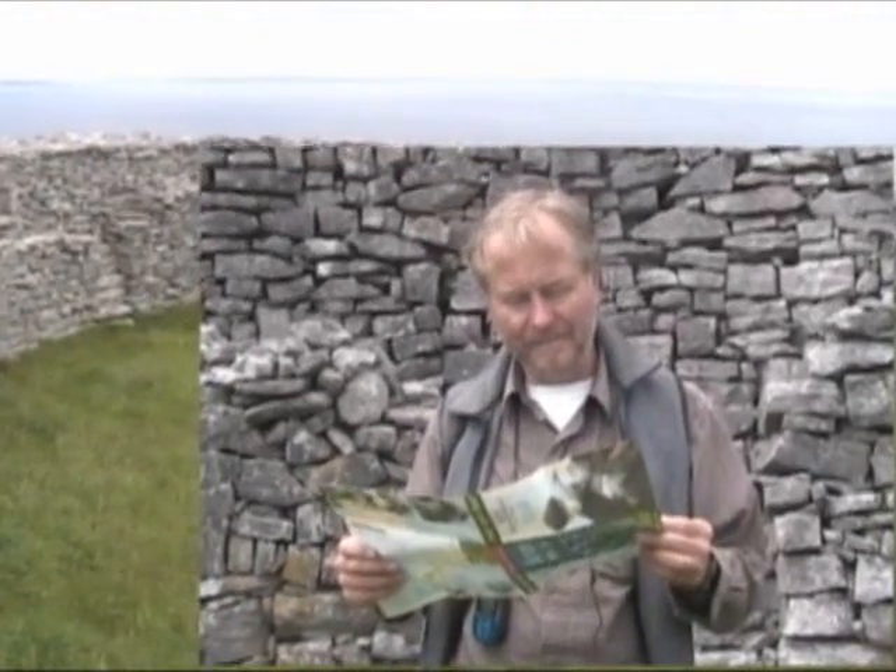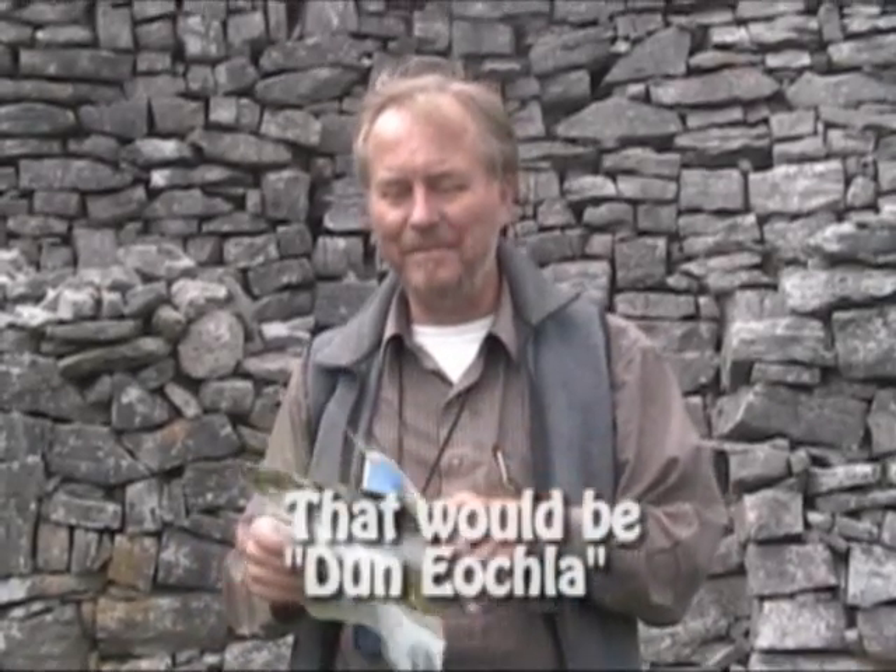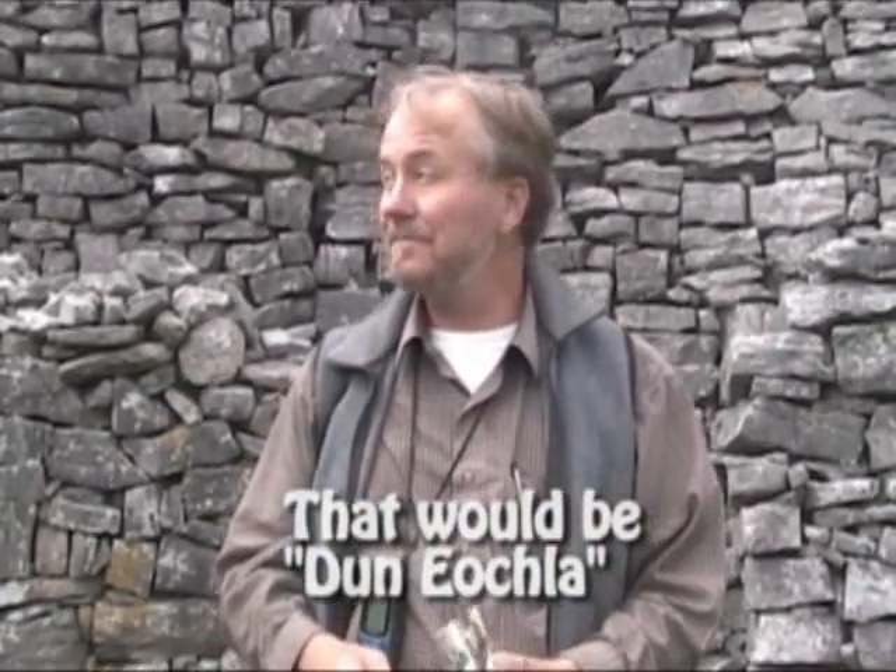It's a heritage park. Dún Aonghasa — I'll put the correct spelling at the bottom of the screen. A pretty amazing place. So we're going to get back on our bicycles and explore a little more of the island.